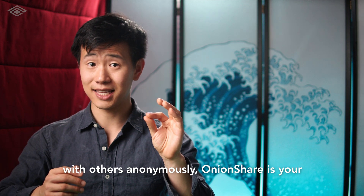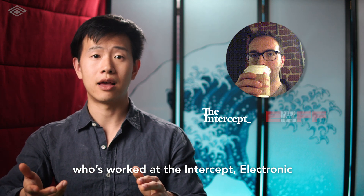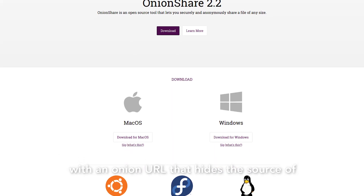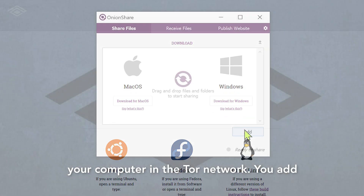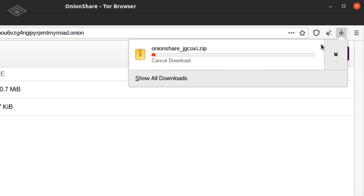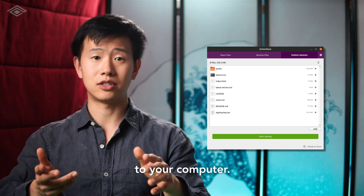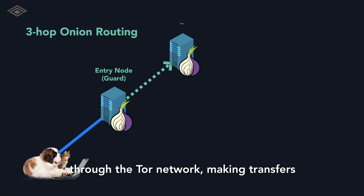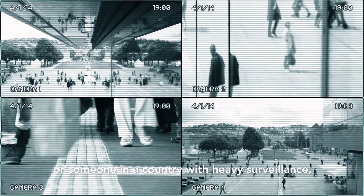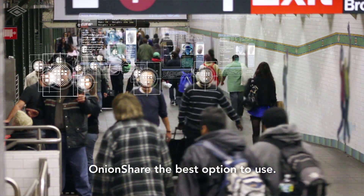If you need to share files with others anonymously, Onion Share is your best bet. It's made by Micah Lee, a technologist who's worked at The Intercept, the Electronic Frontier Foundation, and is a core contributor to the Tor project. Onion Share works by running a web server protected with an onion URL that hides the source of your computer in the Tor network. You add the files you'd like to share and then send the onion URL to your receiver, who can download it using the Tor browser. Onion Share even lets you publish a website anonymously and lets others upload files to your computer. One thing to keep in mind is that data goes through the Tor network, making transfers quite slow since it traverses three relays around the world. If you're a journalist or someone in a country with heavy surveillance, privacy and discretion might be much more important than speed and convenience, making Onion Share the best option.